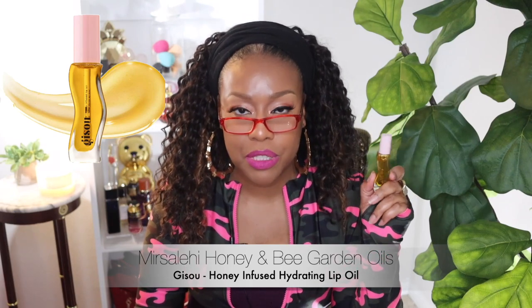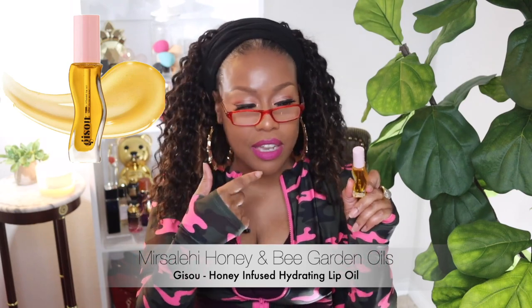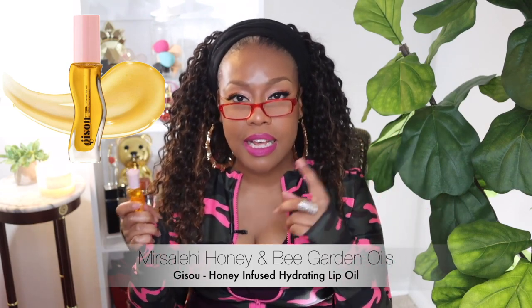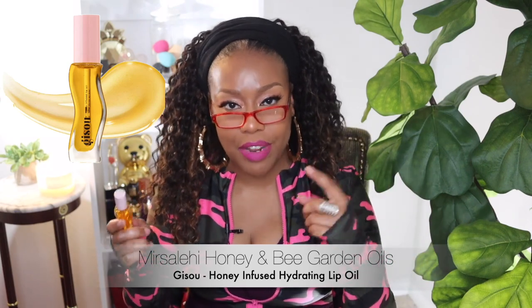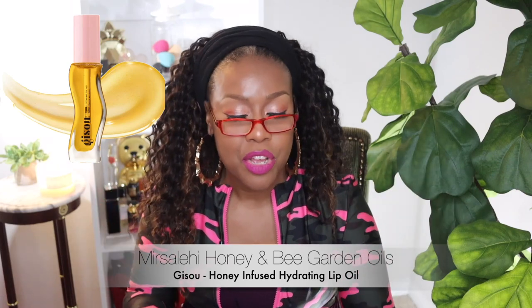I've also got a lip gloss oil — this is by Jinsoon. Now historically I would have loved this just because of the packaging, it's so cute, but now we're all about ingredients. It's got a lot of good stuff for our lips and it's very hydrating. Once you apply it and wear it, it's not something that's going to leave your lips dry. I know some of you have experienced that with a lip gloss — you put it on and you end up drier than the Sahara desert. That's no fun.